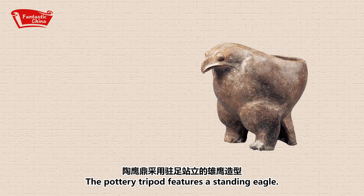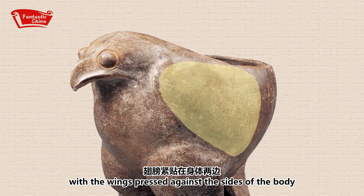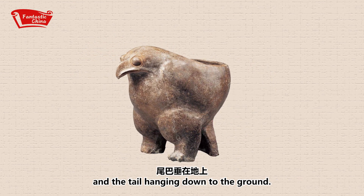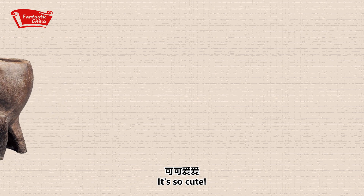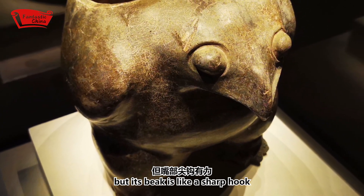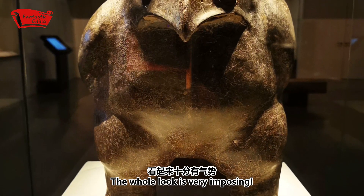The portrait tripod features a standing eagle. It has a strong body and legs with the wings pressed against the sides of the body and the tail hanging down to the ground. It's so cute! Its big eyes are round, but its beak is like a sharp hook which looks very powerful. The whole look is very imposing.